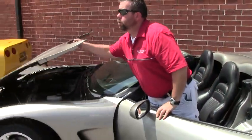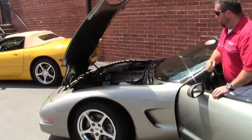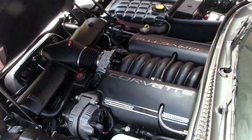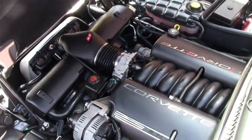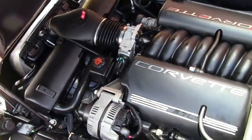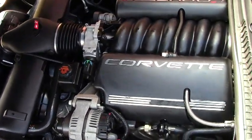Let's pop the hood. I'm going to show you the 5.7 liter LS1 engine in this car. As you can see, it's clean and all stock — no modifications.